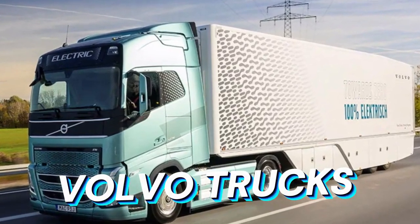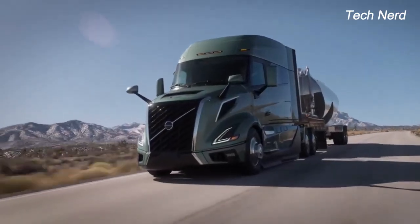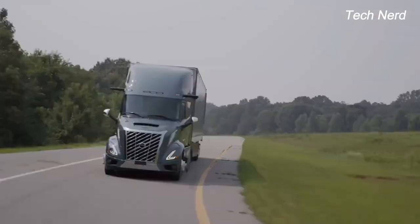Volvo Trucks has been safety testing its truck cabs since the early 60s, introducing crash-tested cabs with standards set far stricter than those defined by the transport authorities at the time.